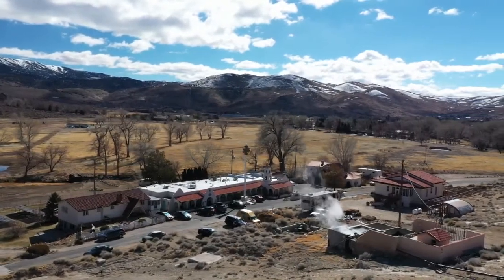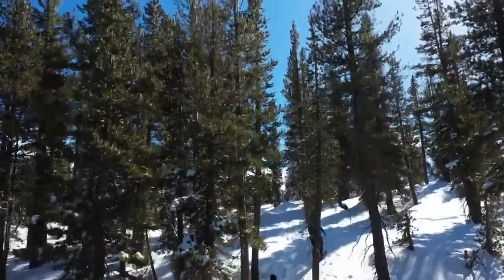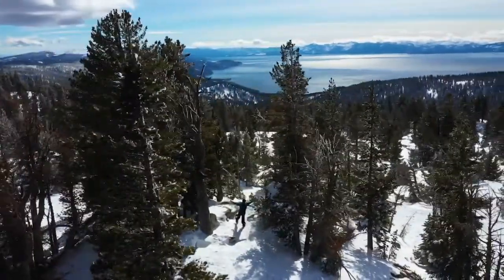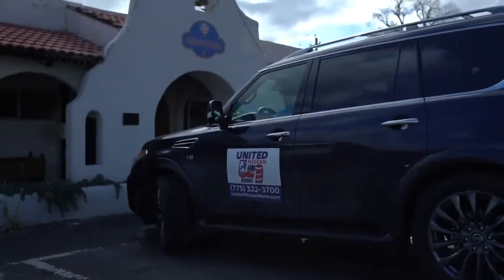Hey everybody, welcome to Exploring Our Backyard, presented in partnership with our friends at Travel Nevada. I'm Alex Margulies. Last time we were with you, we were up on Chickadee Ridge, one of my favorite places to snowshoe hike, and what better way to cap off a day in the snow-filled mountains than with a nice warm soak. So we packed up our Nissan Armada from United Nissan and came down the hill, and we're now at Steamboat Hot Springs, which is one of the most unique geothermal features in the area. We're going to tell you all about it.